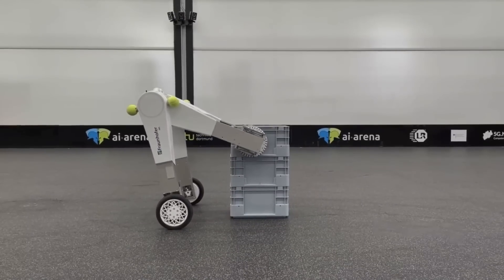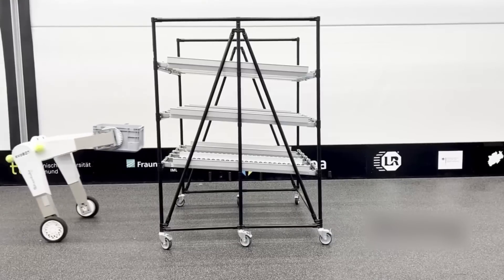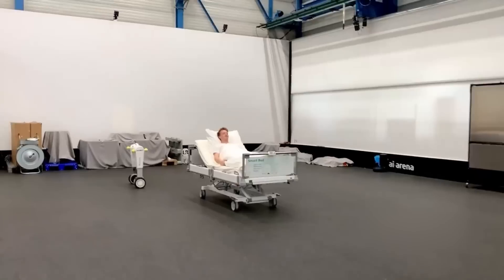Why strain yourself when you can use a robot to do any job? This robot can carry boxes and even transport its owner, if necessary.